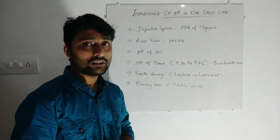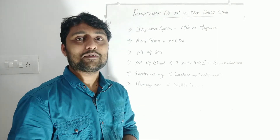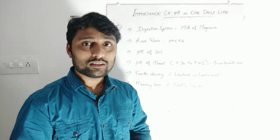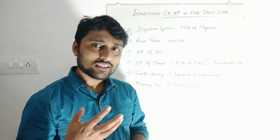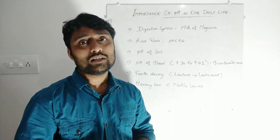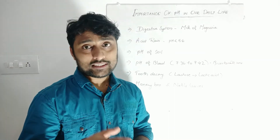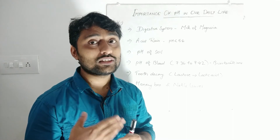Another topic is tooth decay. In small kids especially, teeth may become black due to bacteria. Our teeth are made of calcium — a metal. If we eat something and do not wash our mouth properly, the food may contain sugar such as lactose, which is present in milk, chocolate, and other food items. Bacteria react on this lactose and convert it to lactic acid, which then starts to react with the teeth.